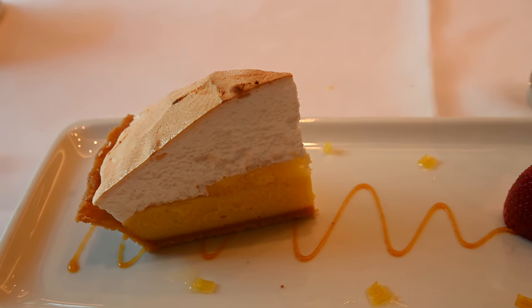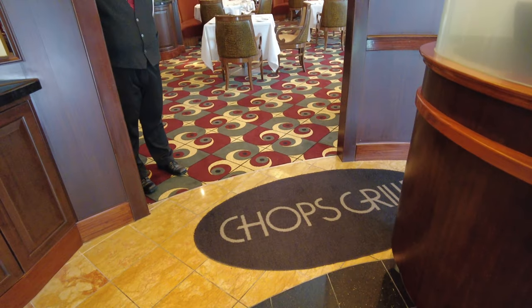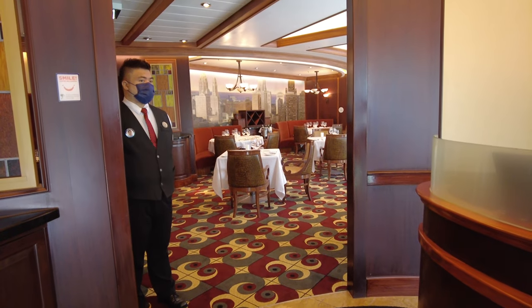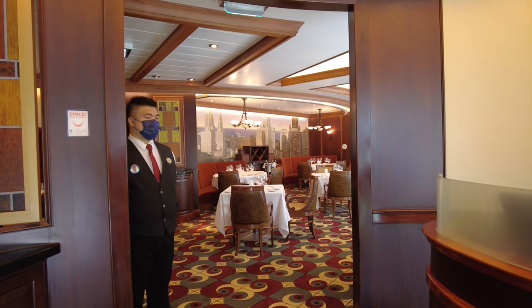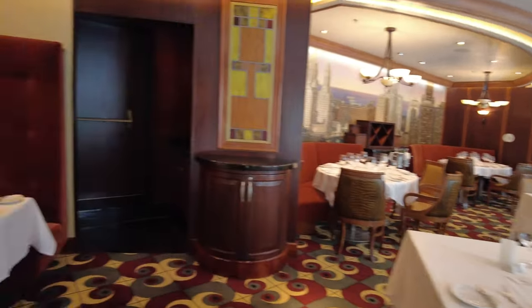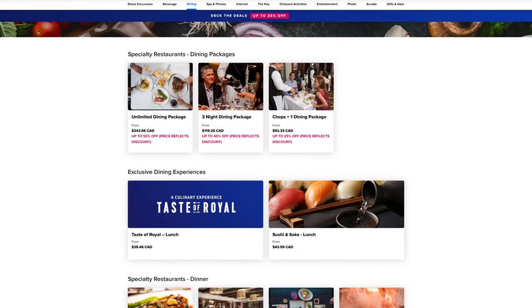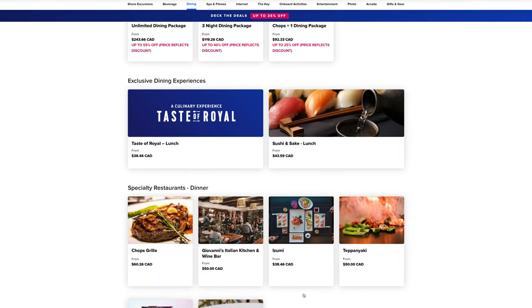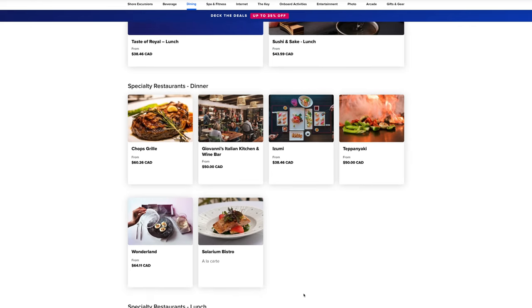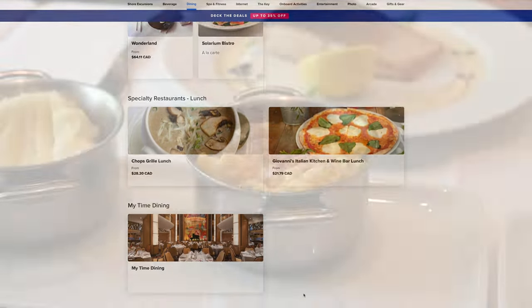On to value and price. This is a specialty dining restaurant, so it's going to cost you extra for dinner. It costs about $50 US per person, and lunch is a little bit cheaper — around $30. The lunch menu is slightly smaller but still has everything you'd expect from a steakhouse. $50 is a lot per person, especially for a larger group. There are dining packages which might be worth looking into, but you might want to do the math because it doesn't always work in your favor. The atmosphere and service were great, but as Linda said, we did find the sides were disappointing.